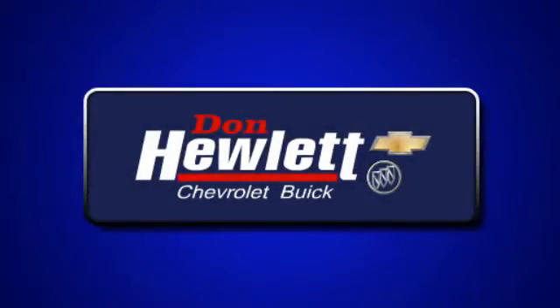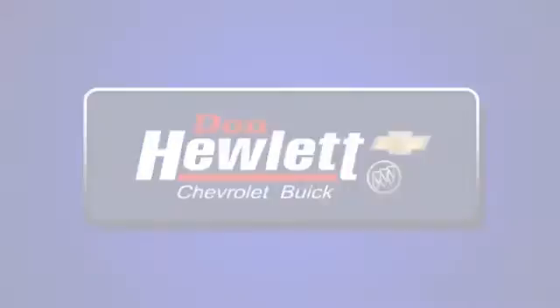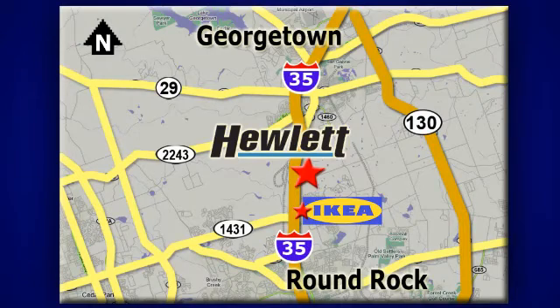At Don Hewlett Chevrolet Buick, we make it easy. We're conveniently located at 7601 South I-35 in Georgetown, Texas.